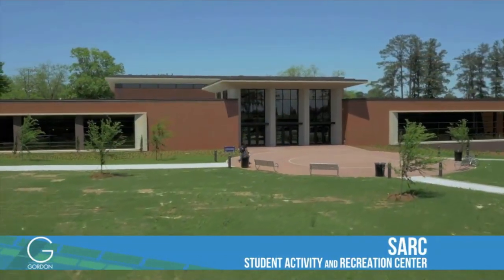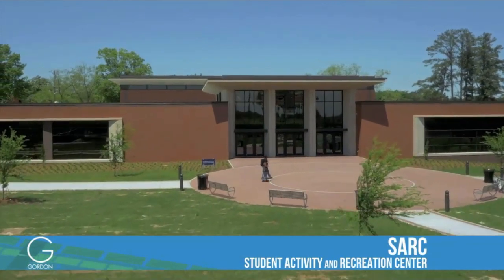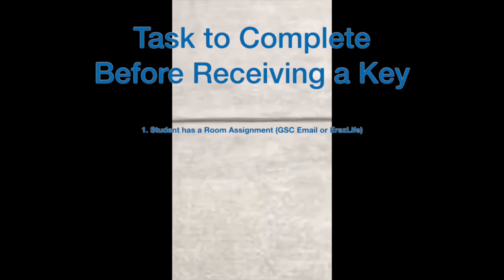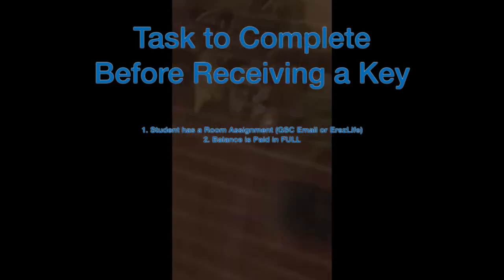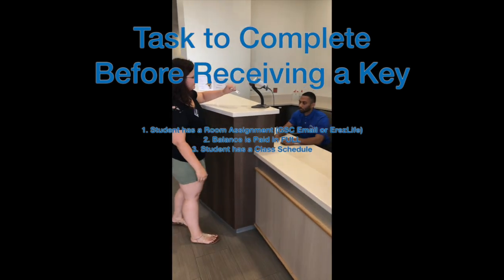The SART will be the location in which students may pick up a key to their dorm room after having a room assignment, their balance is paid, a class schedule is made, and having their most current Florida State ID.